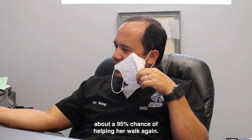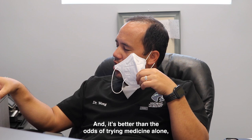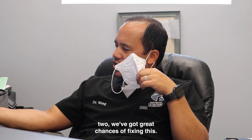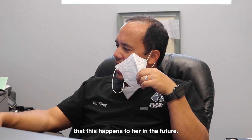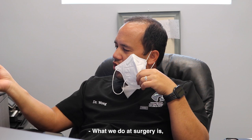Those odds are better than trying medicine alone, which is about 55–60% chance. The advantages of MRI and surgery are: one, knowing what we're dealing with; two, great chances of fixing this; and three, it makes it less likely this happens again in the future. She has discs up and down her back and neck and is at risk of another one going bad. What we do at surgery is a preventative procedure to make it less likely — not a 0% chance, but less likely.